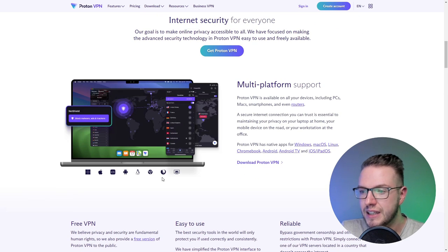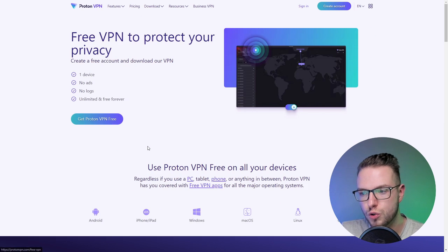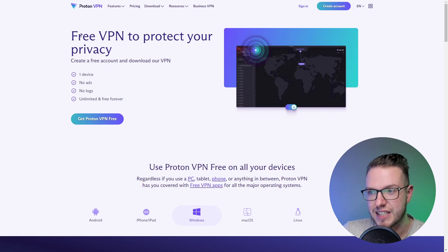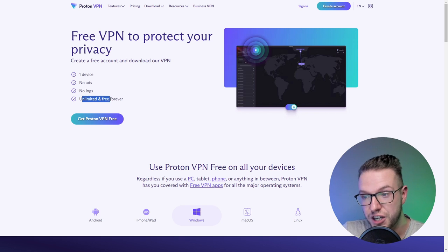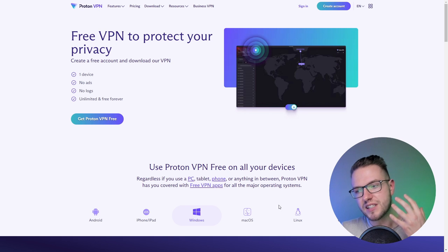There are a few things I really like about the free version of Proton VPN. The main thing is that it allows you to use it without a data limit — most free VPNs out there have a limit, but this one works in an unlimited way. There are no ads, no logs, and it's unlimited free forever. You can use it on all your devices — computer, Chrome browser, and mobile.